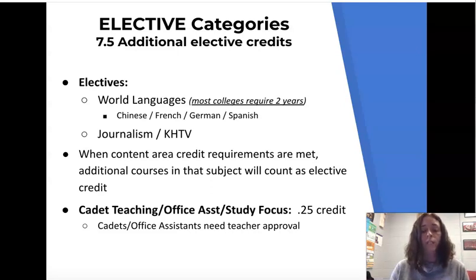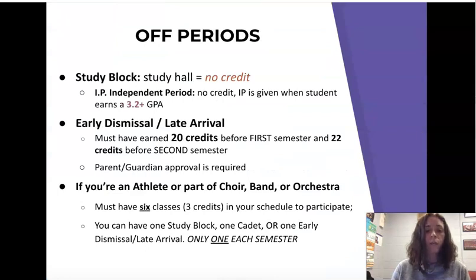Cadet teaching, office assistant, and study focus is a quarter credit. Please make sure as seniors that you keep yourself eligible. Study block has no credit given. IP also has no credit given, and to earn your IP you have to maintain a 3.2 GPA. For early dismissals and late arrivals as seniors, you need 20 credits before first semester, and that number goes up to 22 credits before second semester.